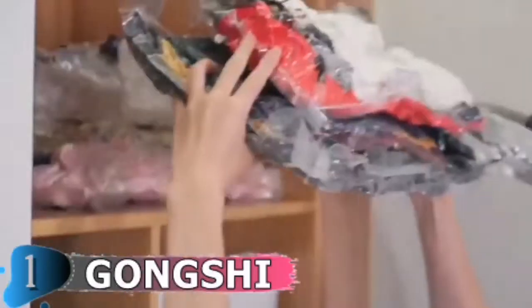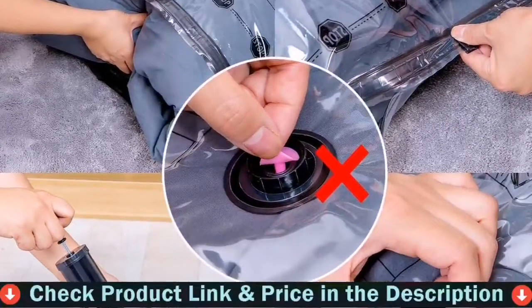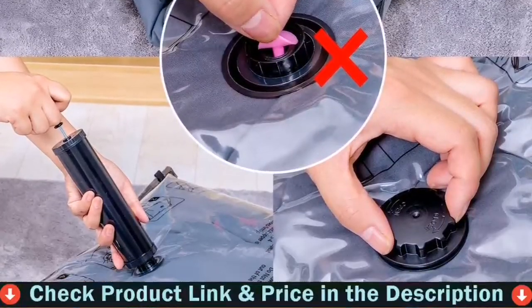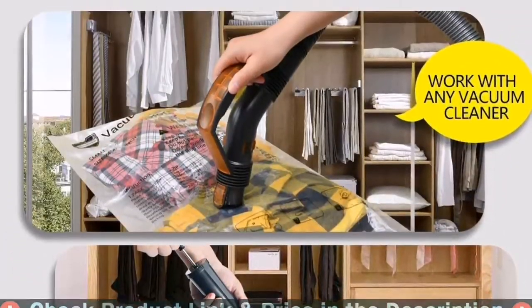To ensure that the zipper is completely sealed, slide your fingers along the zipper track and press down. You should be able to feel if any areas are not sealed. Made of PA and PE with high seam strength, high puncture resistance and better sealing performance.